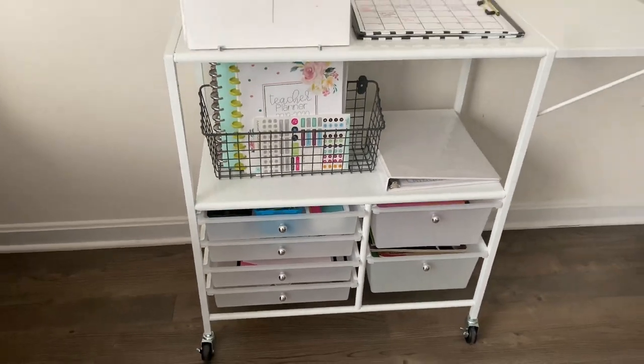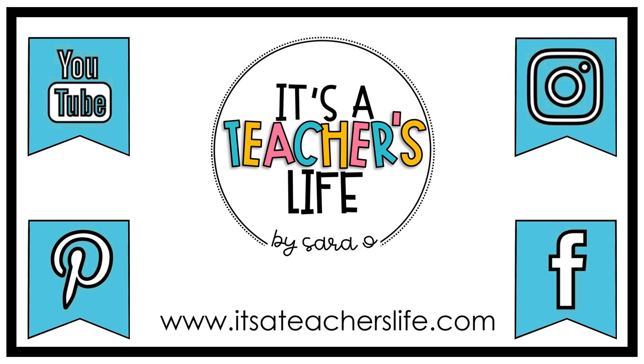To add personal touches such as plants, flowers, or even picture frames — it can really make a difference. Thank you so much for watching! Don't forget to hit the subscribe button for more videos. I'll also leave links to all my other social media accounts in the description below. You can also visit my website at www.itsateacherslife.com. I'll see you in the next one!